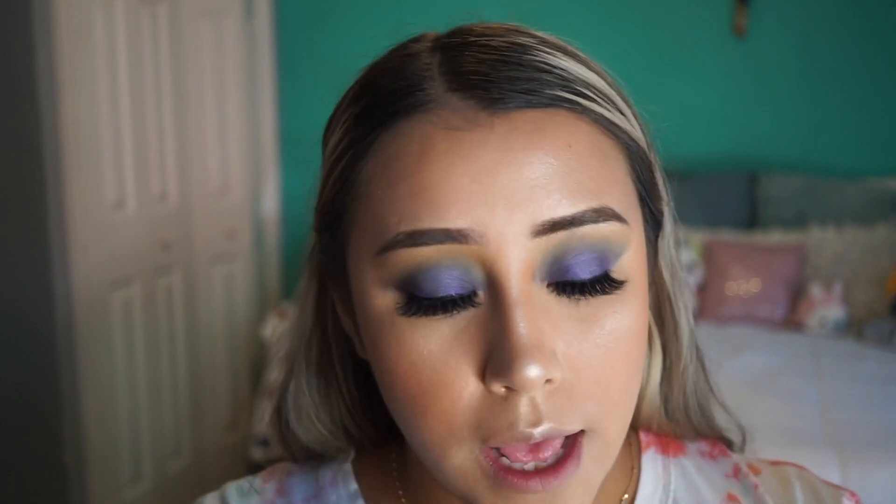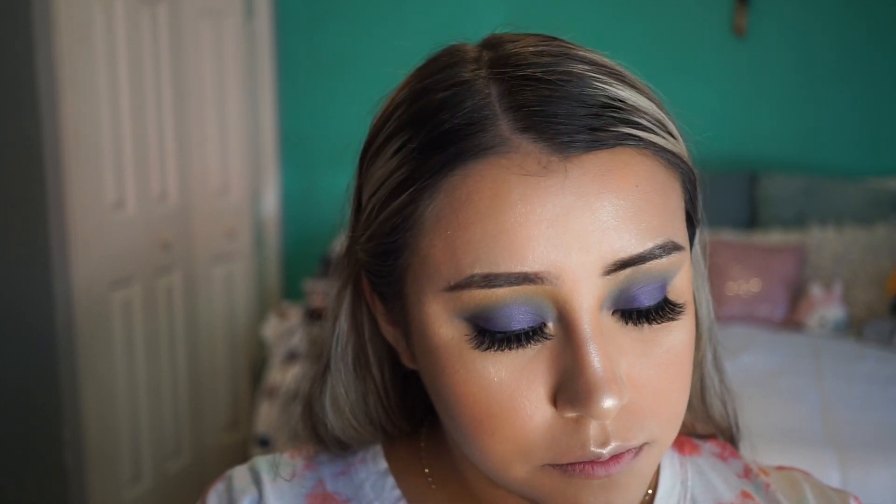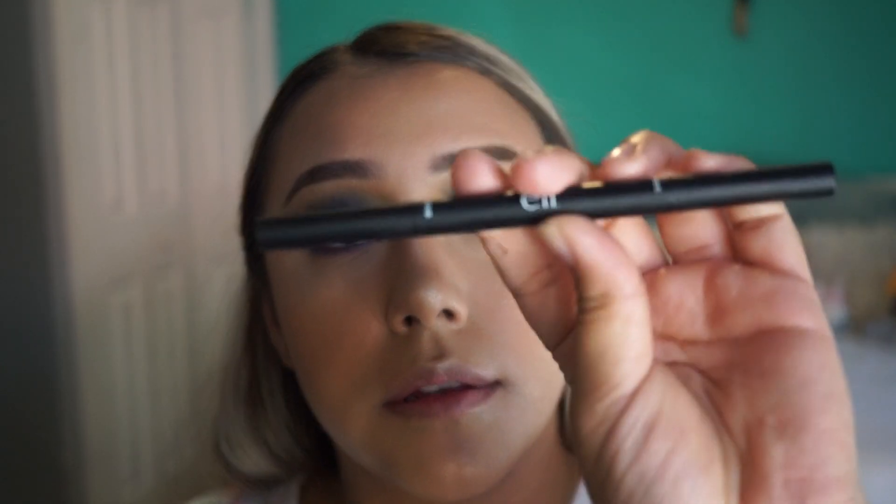I'm gonna outline the lips with this lip pencil — I think it's in the shade red. This color doesn't really match my makeup but we're just gonna go with it and outline the lips. Then I'm gonna get this lip lacquer in the shade Moody.